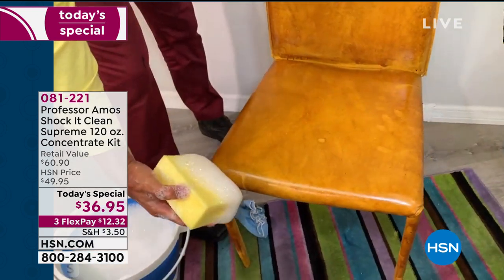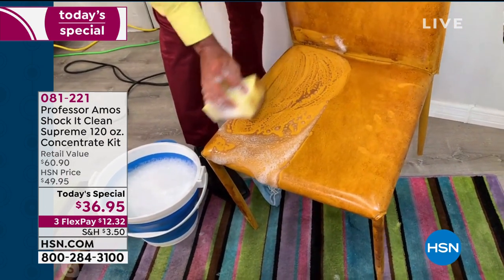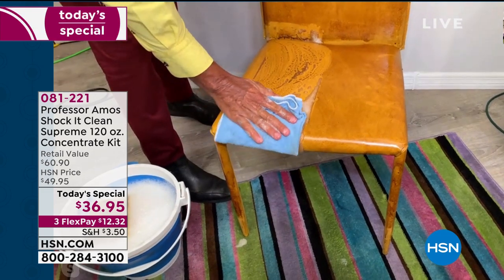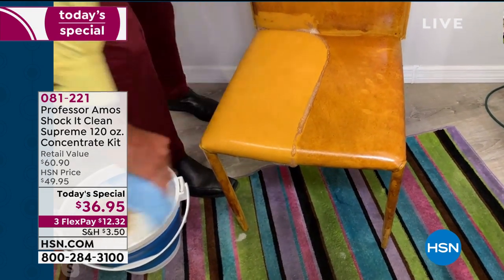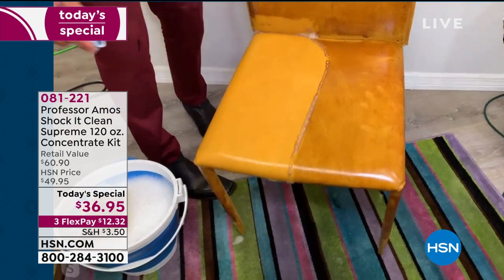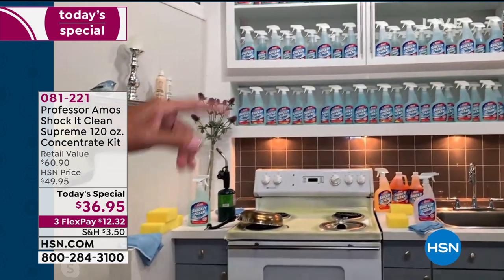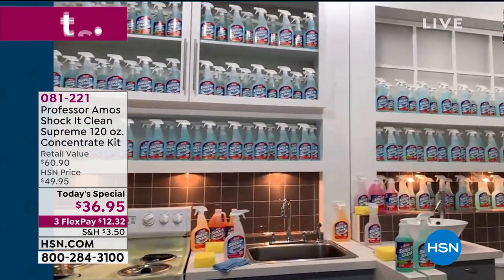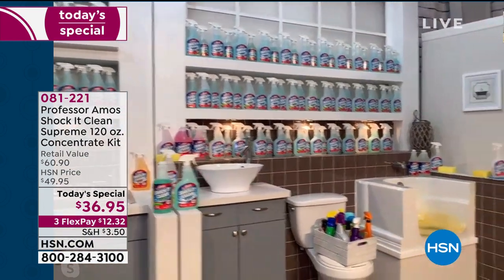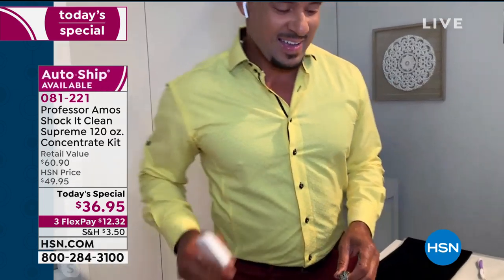With a quarter cup of cleaner to a gallon of water, squeeze the sponge to see the foaming action. This foam turns back to powder in 45 minutes — it's a dry cleaning method. Because there's no soap, no bleach, no ammonia, you can use it on leather, rubber, vinyl. We wear blue jeans at home and the blue jeans leave dye on the furniture — use Shock It Clean to get that off and restore the chair right back to the original color. 192 to 193 bottles — that's enough cleaner to last you a year, and you can clean your whole community.